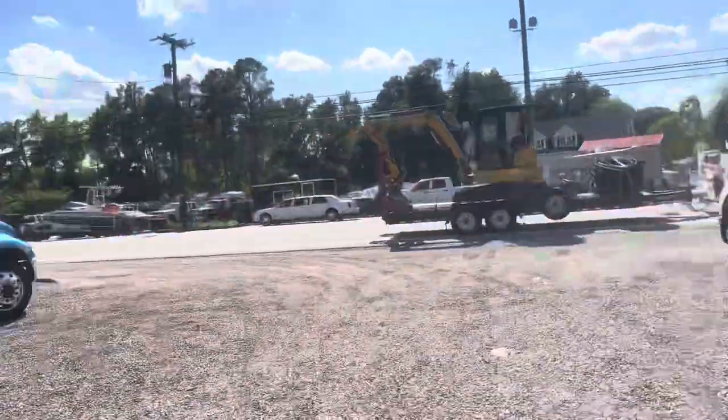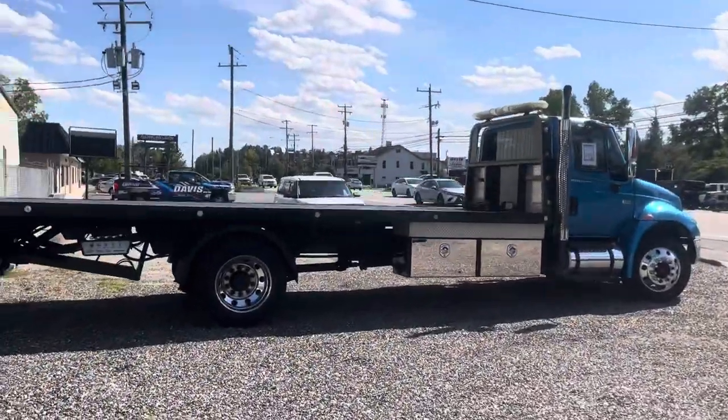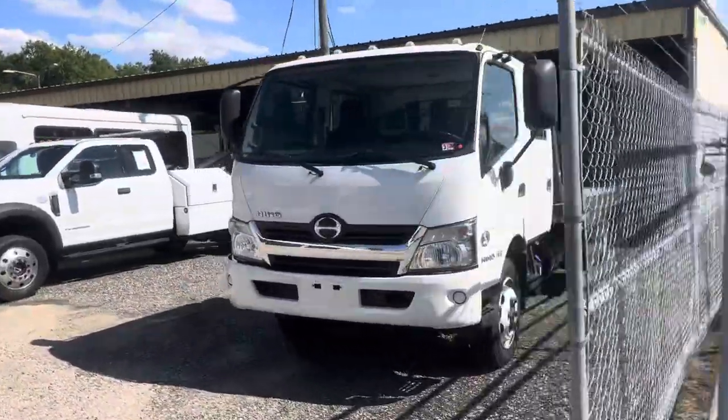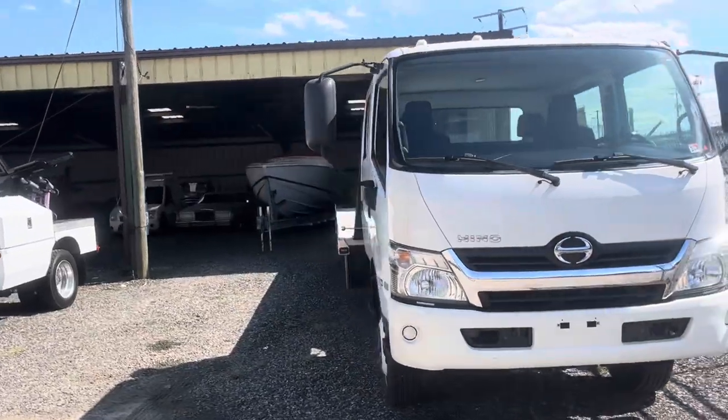Peterbilt, International, and an old-school International. And even a Hino crew cab. Check them out anytime at davis4x4.com.